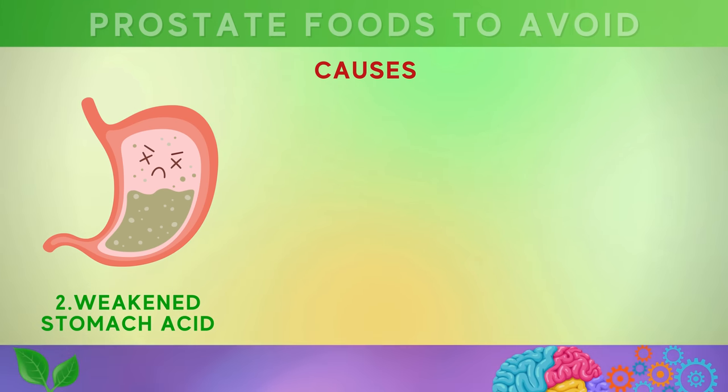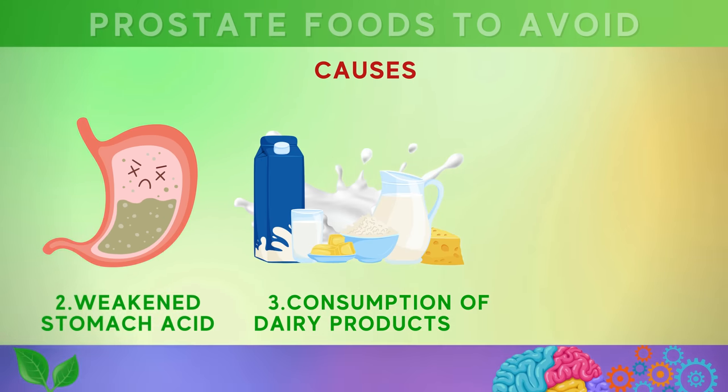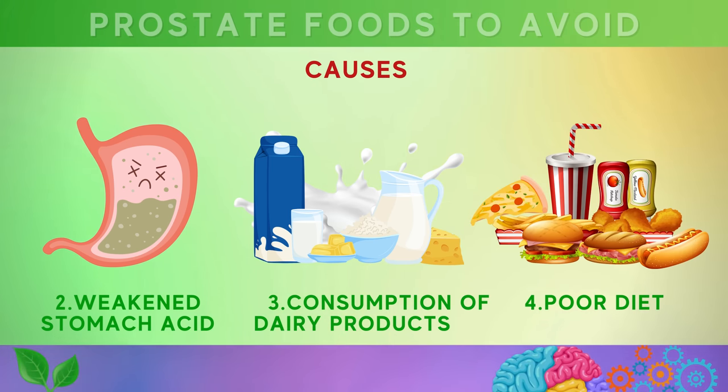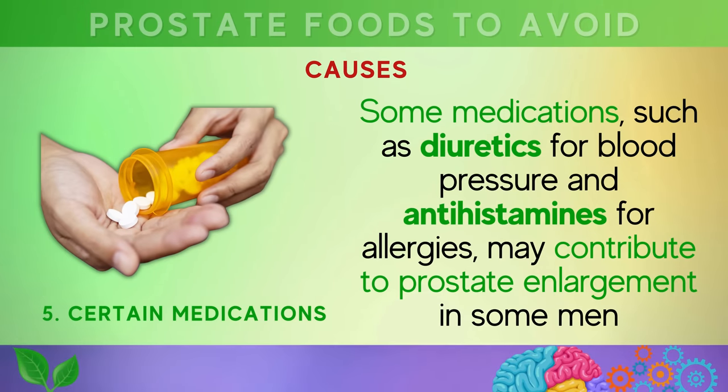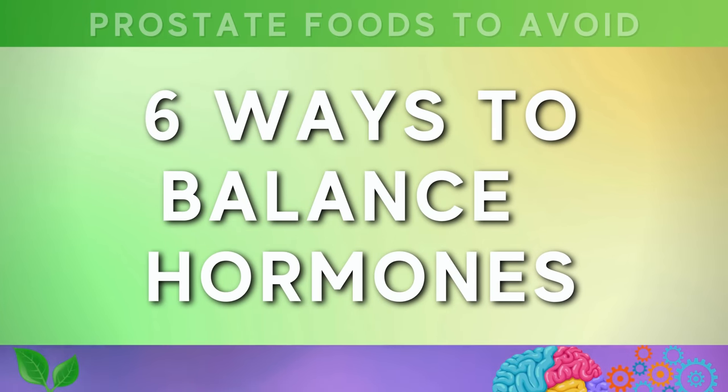The second cause is weakened stomach acid. As we age, our stomach acid becomes weaker, reducing our ability to absorb essential nutrients including zinc, which are needed for a healthy prostate. Third, consumption of dairy products, particularly in excess, may contribute to prostate enlargement due to their high content of prolactin. Fourth, a poor diet consuming too many refined foods, processed grains, and non-organic foods containing chemical pesticides can lead to hormonal imbalances and liver damage. Fifth, certain medications such as diuretics for blood pressure and antihistamines for allergies may also contribute to prostate enlargement.